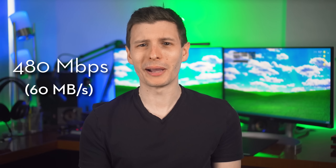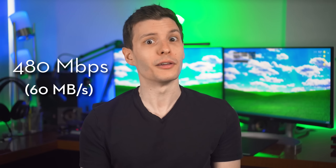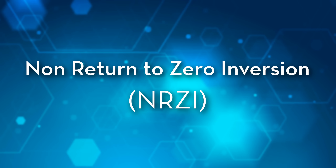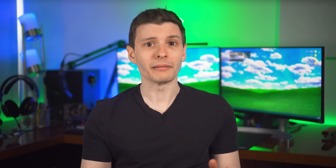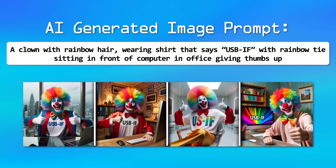USB 2.0 is supposed to be capable of 480 megabits per second, or 60 megabytes per second — and that always seemed exaggerated. It uses a completely different encoding scheme called Non-Return to Zero Inversion, or NRZI, which aims to solve the same clock-sync problem. Taking that plus other overheads into account, USB 2.0 ends up having a real-world maximum speed in the range of 30 to 40 megabytes per second — basically half the stated speed.